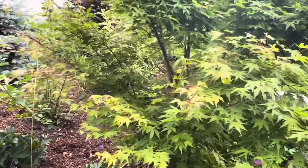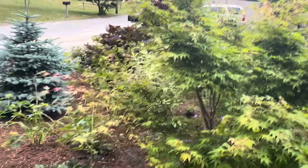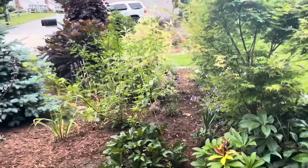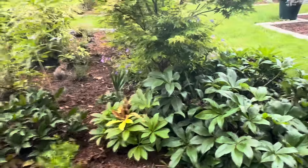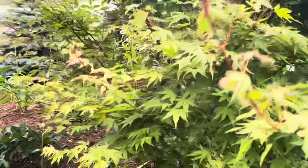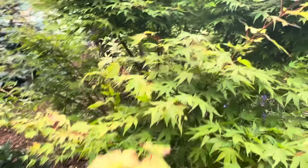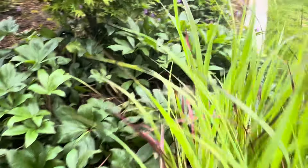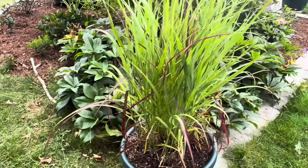Coral bark Japanese maple — doing really well in this spot. It had been moved around quite a bit before its eventual placement here, and it's been doing great ever since. New growth coming out. It's a really pretty tree — it'll get fairly big, but I'll do some trimming on it this winter and just keep enjoying it.